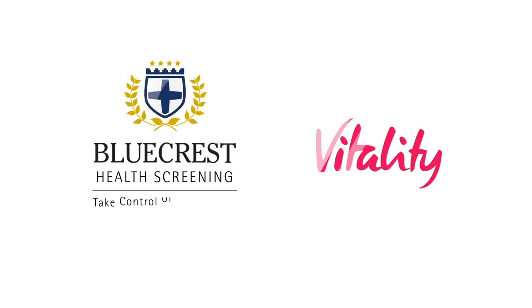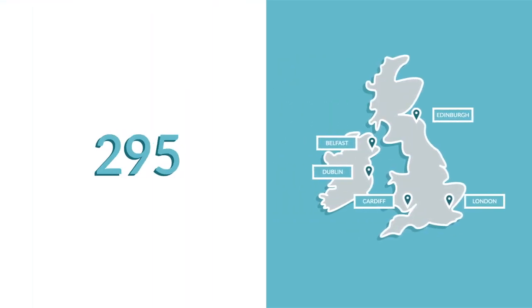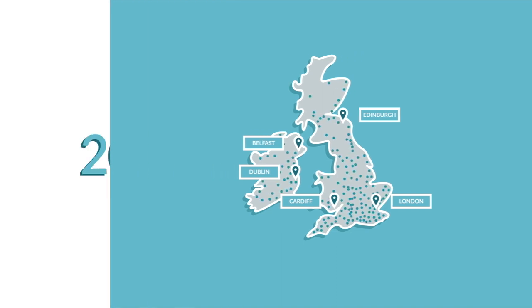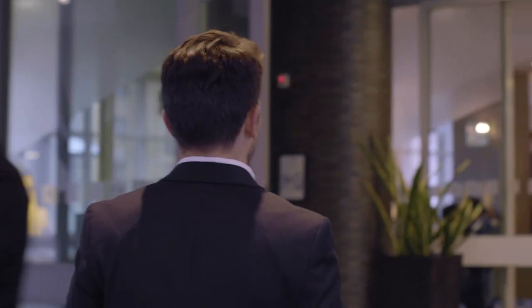As a Vitality member, you're entitled to savings and vitality points when you book a high-quality Bluecrest health check. With over 2,000 clinics across the UK and Ireland, which Bluecrest set up in hotel meeting rooms and conference centres, our staff and facilities ensure the same quality test you'd expect from a hospital, but in a more comfortable, relaxed and convenient setting.